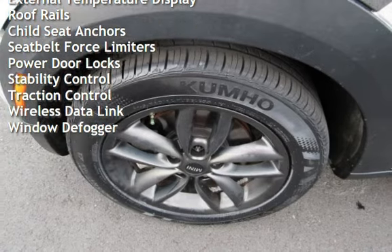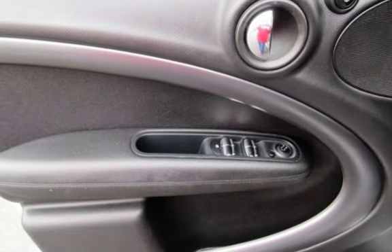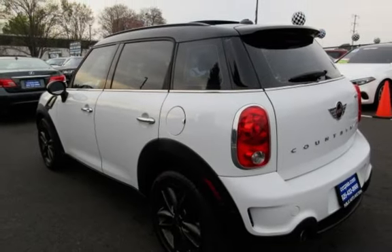Power windows, digital odometer, external temperature display, roof rails, child seat anchors, seat belt force limiters, power door locks, stability control, traction control, wireless data link, and window defogger.